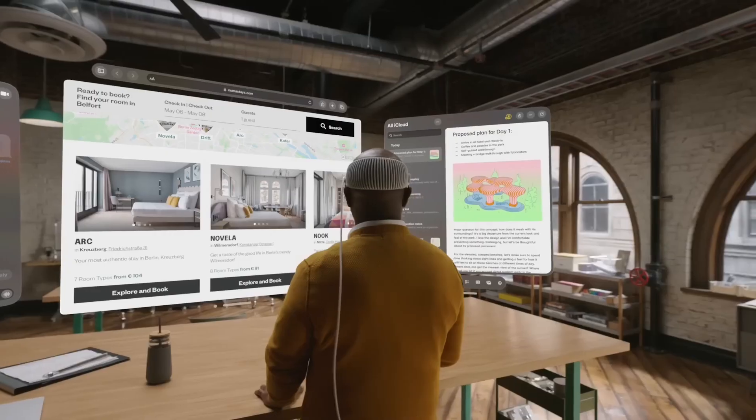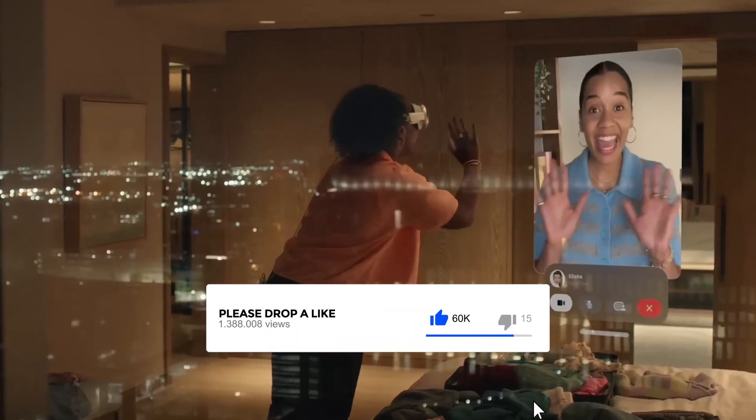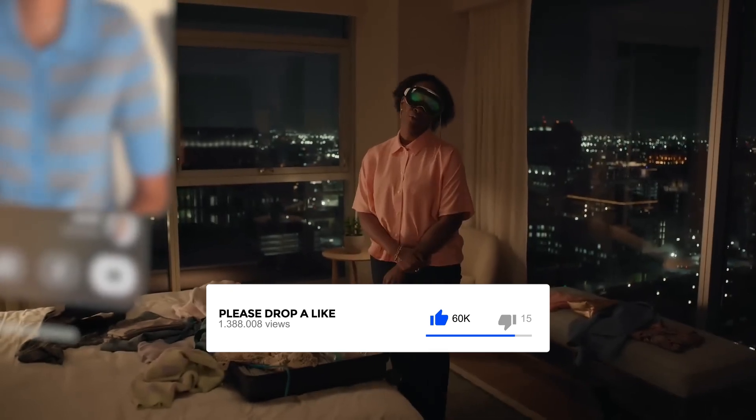That's all we have for today. Kindly leave a like and comment on what most intrigued you about today's video. Thanks for tuning in, and bye for now.